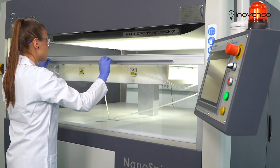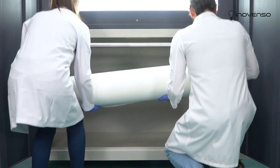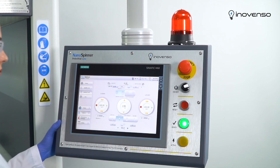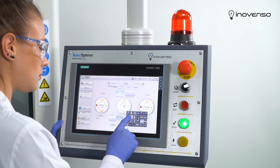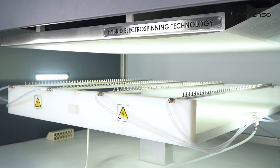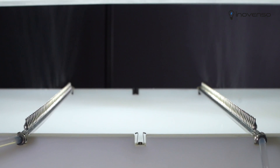The chamber has a sliding safety door, easy to open and well-enclosed. The rolls can be easily placed or removed. The working distance, flow rate, and all other parameters are automatically adjusted from the touchscreen panel. The hybrid electrospinning technology allows smooth and homogeneous production of nanofibers.